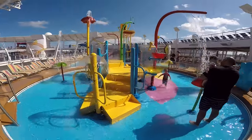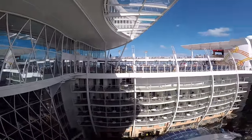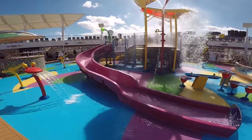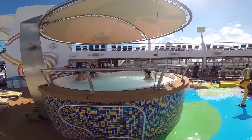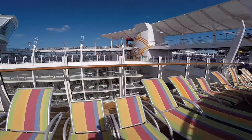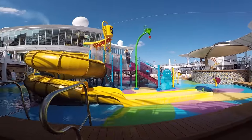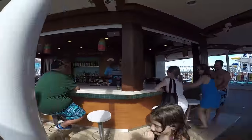As we're going around Splash Away Bay, imagine if you have small children how much fun they're going to have in this area. It's right next to Central Park and you can see Central Park balcony cabins. There are water slides, a bucket that dumps thousands of gallons of water throughout the day which kids love, a little jacuzzi to warm up in case they get a chill, and little chairs for children so parents and children can bask in the sun together. There's a yellow water slide that circles around, and a place for parents to grab a cool drink while watching the kids play.